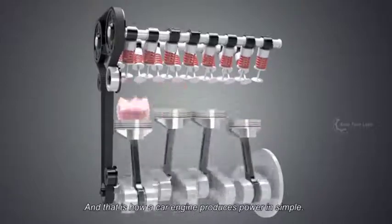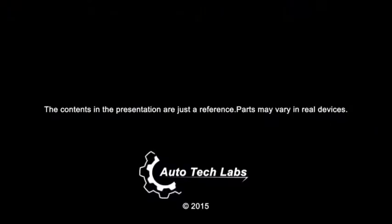And that is how a car engine produces power in simple. Thanks for watching, and stay tuned for more presentations from Autotech Labs.